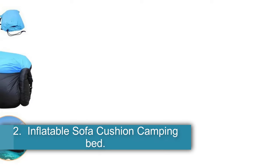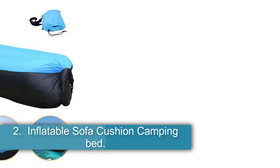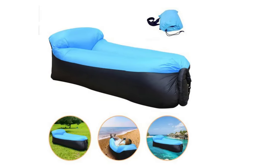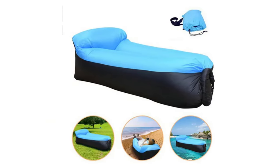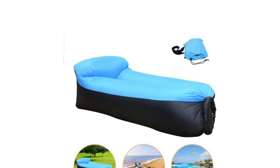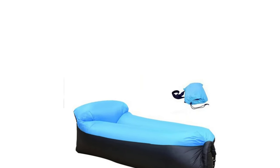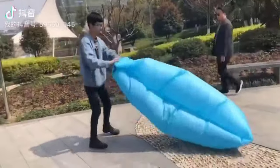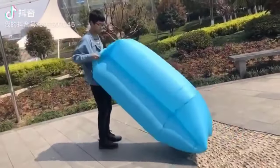2. Inflatable Sofa Cushion Camping Bed. Originating from mainland China, this versatile outdoor accessory is a multifunctional and portable solution for various activities such as relaxing on the sand beach, camping, or enjoying outdoor lounging. Made from durable Oxford material, this product serves as a damp-proof mat, mattress, inflatable sofa, sleeping bag, air mattress, and folding lounger all in one.